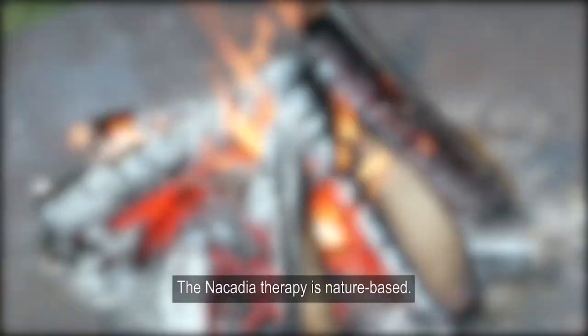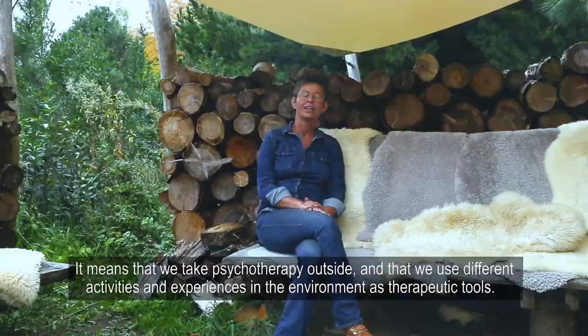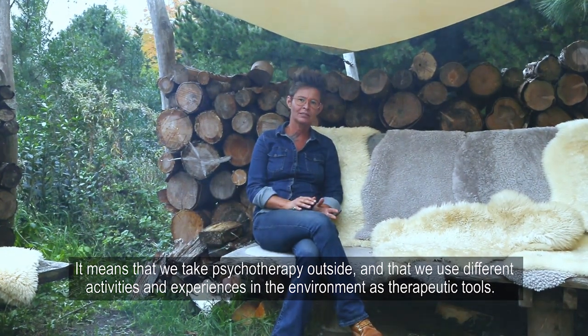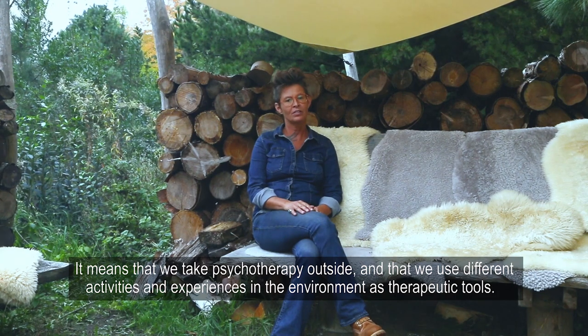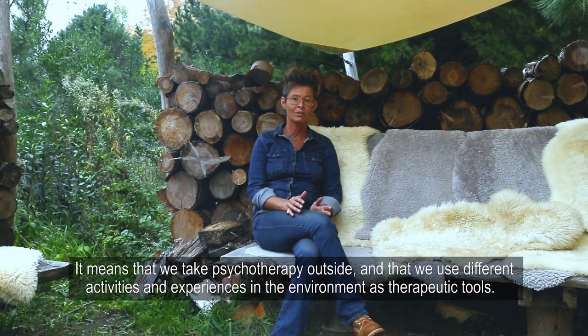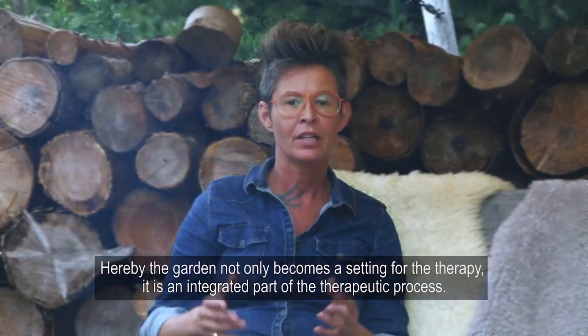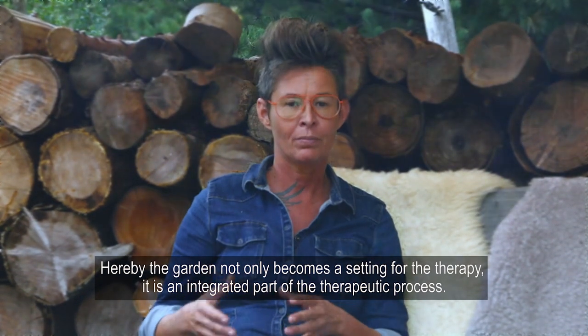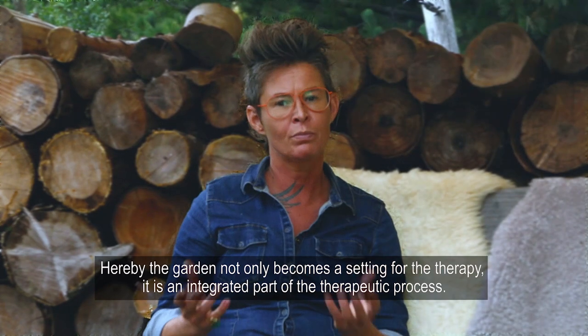The Nicadia therapy is nature-based. It means that we take psychotherapy outside and into the garden, and that we use different activities and experiences in the environment as therapeutic tools. Hereby the garden not only becomes a setting for the therapy but an integrated part of the therapeutic process.